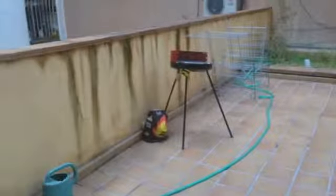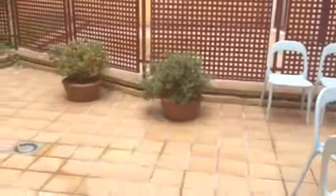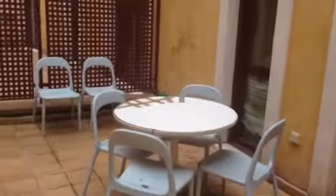And this bedroom is communicated with the patio. As you can see, it's very big. We have a barbecue. We have these four drainer clothes. Some plants. And we have a table with some chairs.